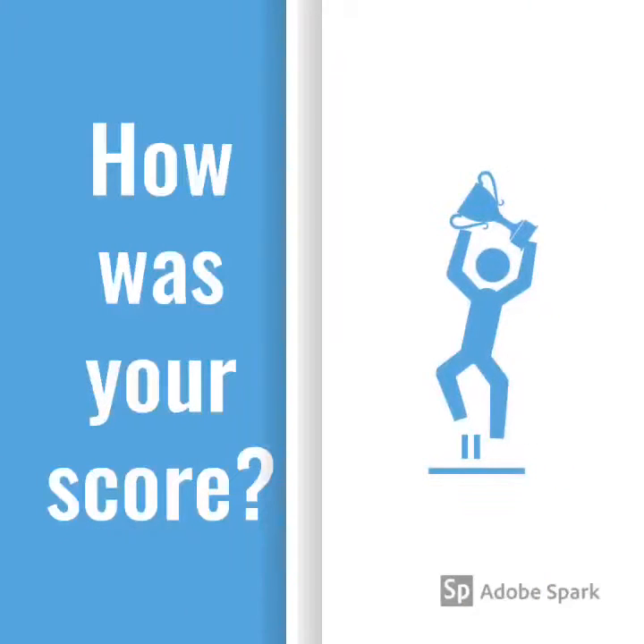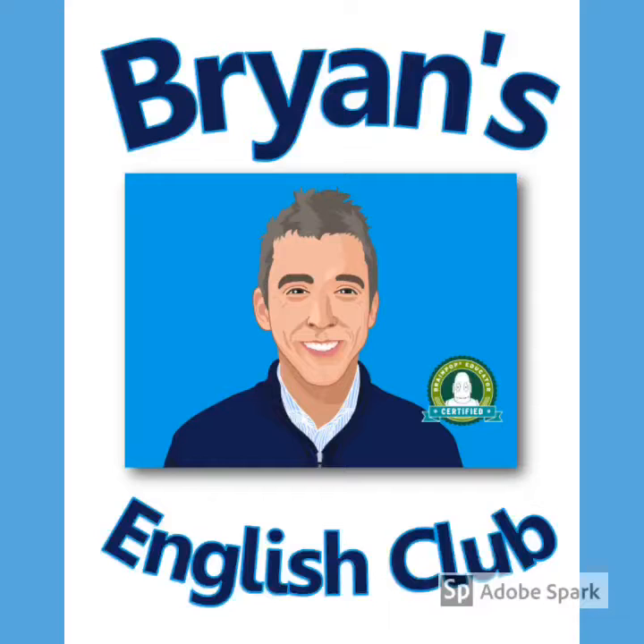So, how did you do? What was your score? Was it a perfect one? I hope so. Thanks for playing, and I can't wait to see you again for the next Brian's English Club memory quiz. Bye-bye.